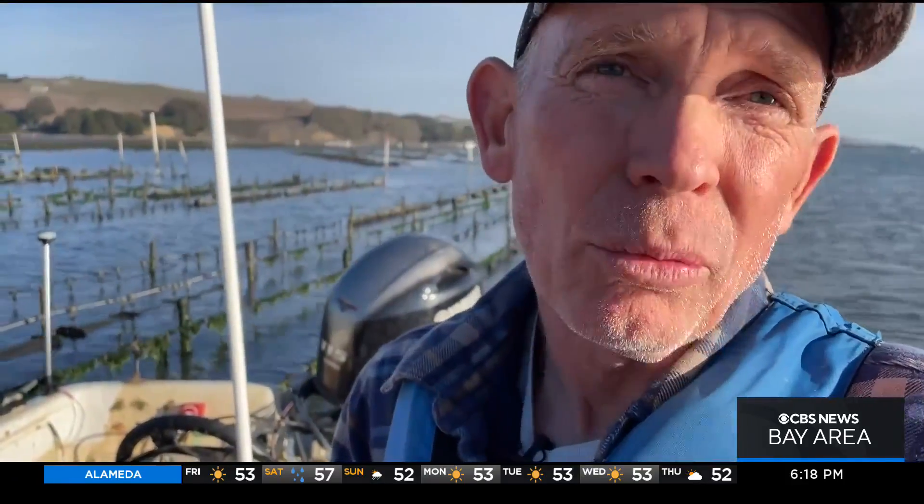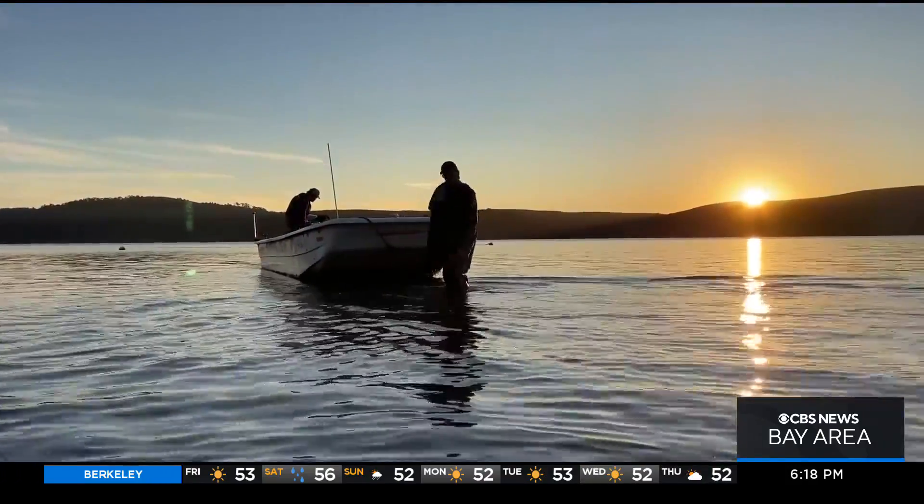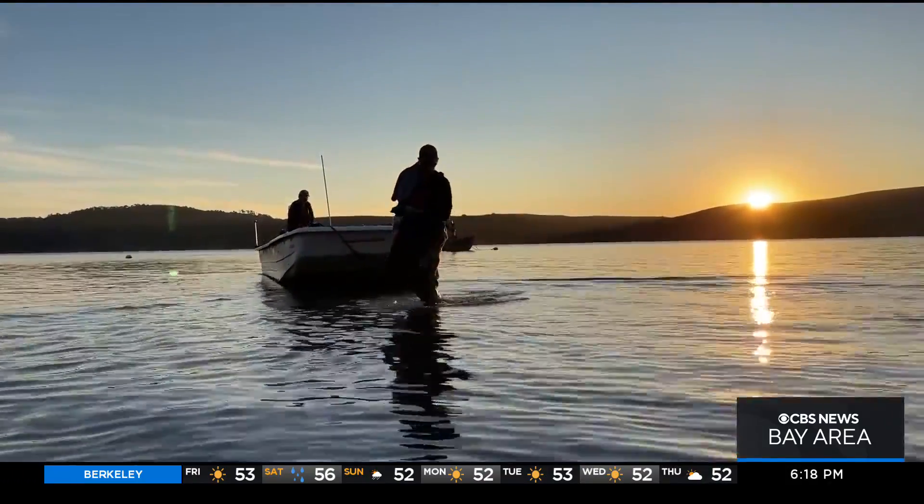By farming these, we hope we're contributing to their recovery back into the wild — setting the right tone for the environment and the business model at Hog Island at Tomales Bay.